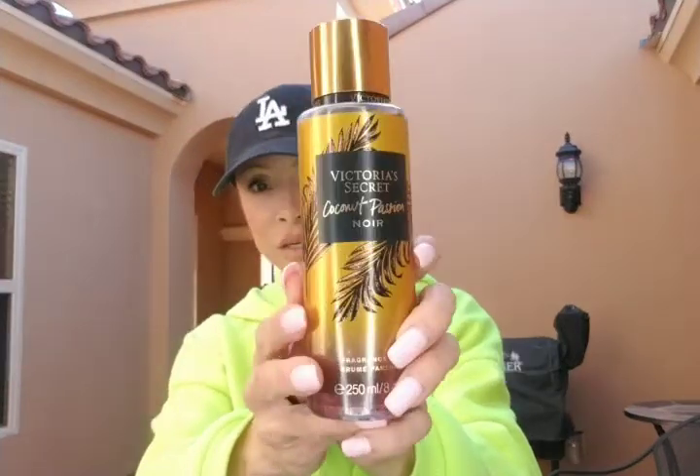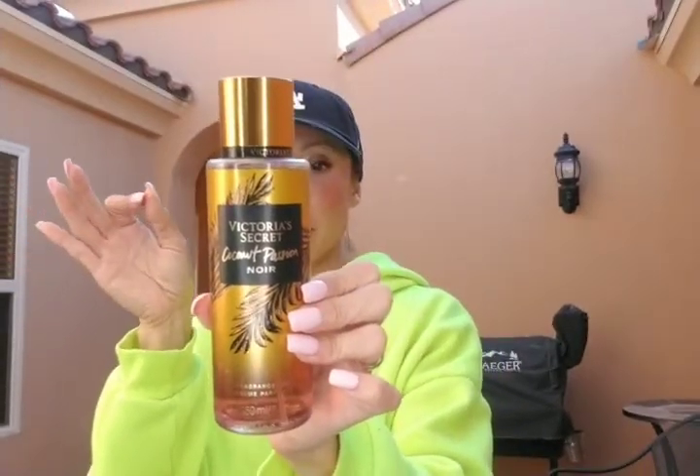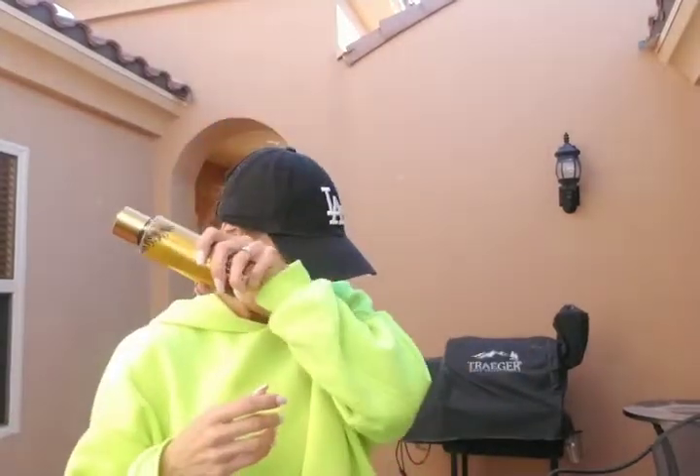I also got the Victoria's Secret Coconut Passion Noir body spray. It has caramel coconut, night orchard, and coconut passion in it, so it smells very exotic — very tropical. I just love coconut anything, so I definitely had to get this one.